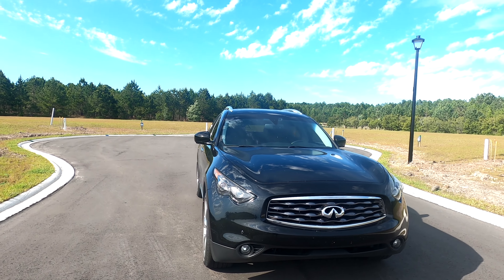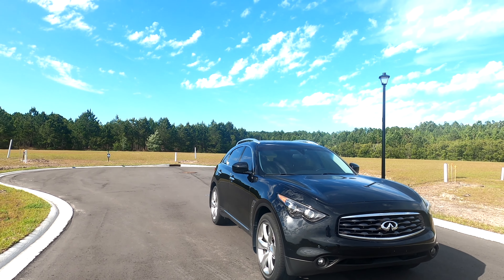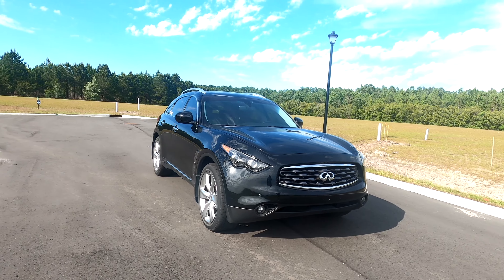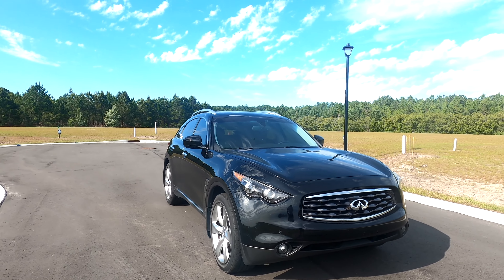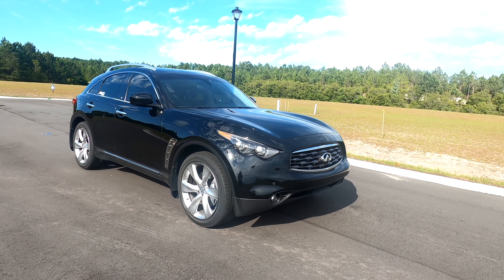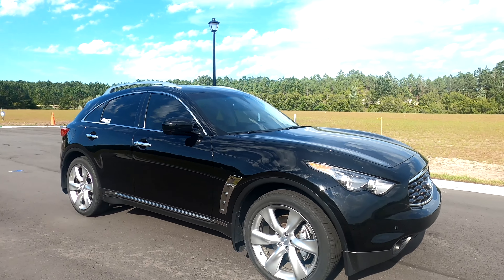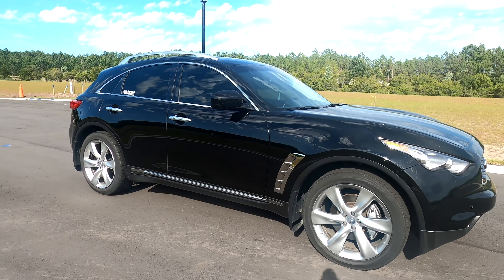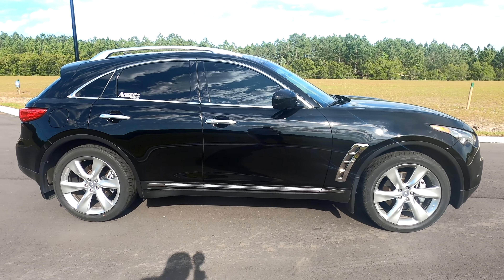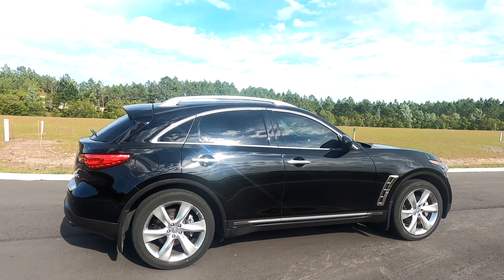Hey guys, this is Malcolm from Automotive Addicts bringing you another car. Today is different because I'm bringing you one of my own cars I dug out of the garage. This one has been sitting in the garage for some time. It's our 2009 Infiniti FX50. A lot of people might remember seeing these on the road when they first came out in 2009 for this body style. Previously they were known as the FX35, FX45, then the FX35 and FX50, and the recently discontinued ones were the QX70.